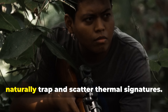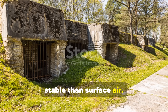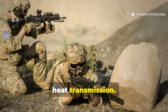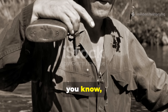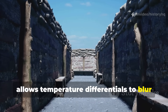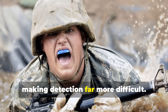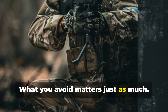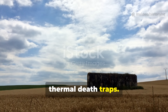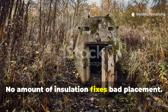Dense forests with layered canopies naturally trap and scatter thermal signatures. Underground soil stays cooler and more stable than surface air. Rock formations, caves with deep overhangs, and earth-covered structures all dampen heat transmission. Water is another quiet ally — building near or against a riverbank allows temperature differentials to blur your heat signature. Flowing water constantly absorbs and redistributes thermal energy, making detection far more difficult. Open fields, ridgelines, and exposed hills are thermal death traps. No amount of insulation fixes bad placement.